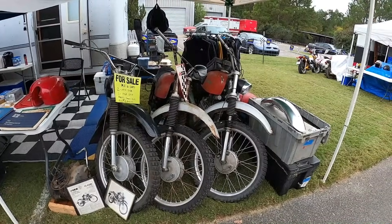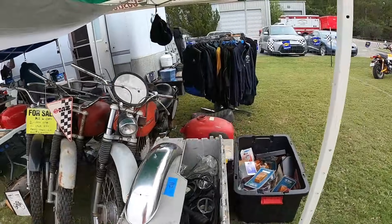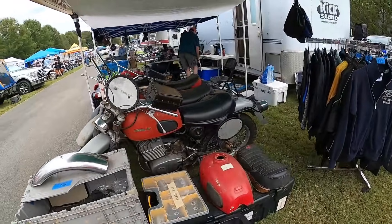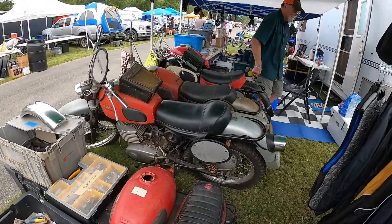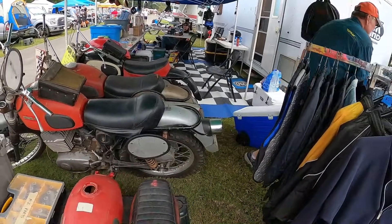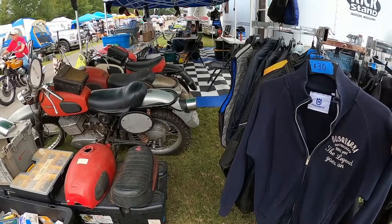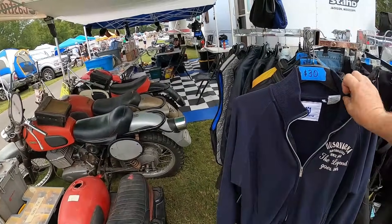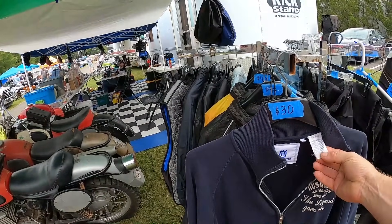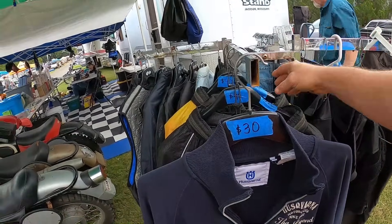I might have to get his phone number. It's a lot better having these than the Jawa. I got two of those, yeah. Look at this — Husqvarna sweatshirt. That actually looks old. Made in Turkey — I guess it wouldn't be that old then. Triple XL — I'm not there yet.